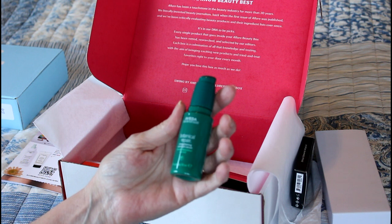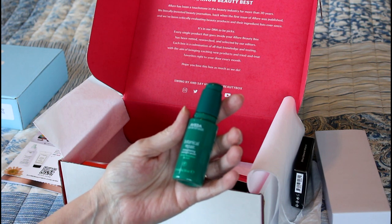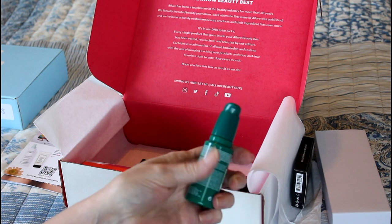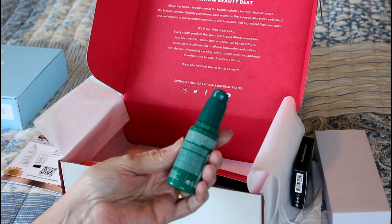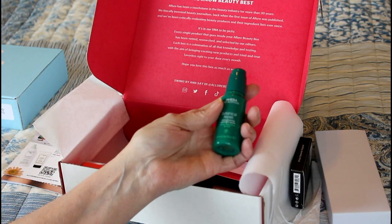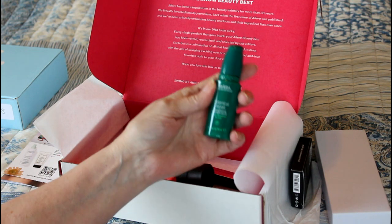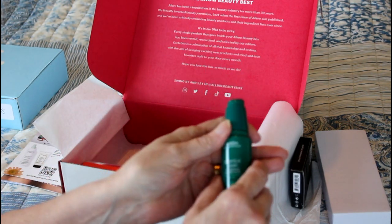This is an Aveda Botanical Repair Strengthening Overnight Serum. I was wondering if you're supposed to put your hair in a cap when you put this on. Let me read this — it says apply to lengths and ends at bedtime, do not rinse. In the morning, style as usual. Okay, so it's not one of those cap things — you just put it on and don't rinse it off, and in the morning you style your hair as you normally would. I'll try that.